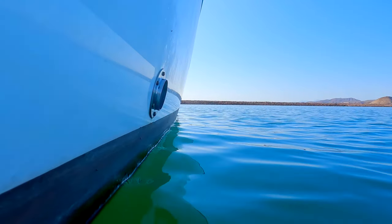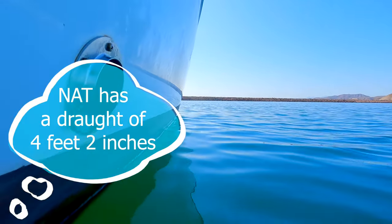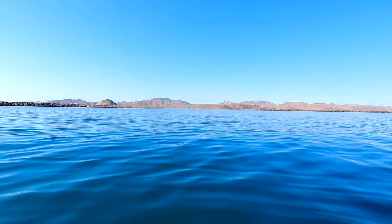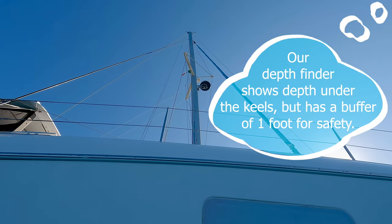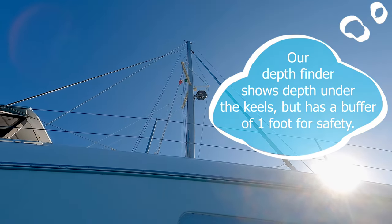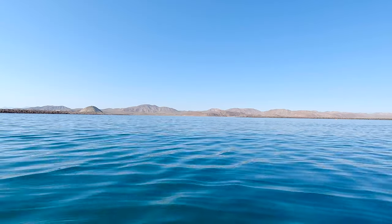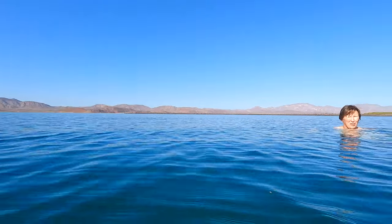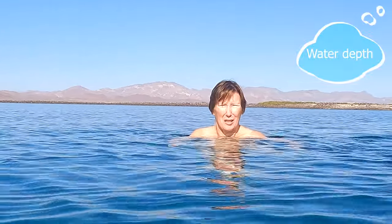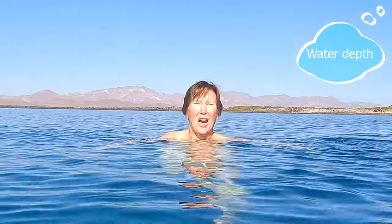Like an idiot, I hadn't checked the tides. At the shallowest part there, we saw about three feet under the keels, so that would have been water still seven feet deep. But yeah, you really should come in here at a higher tide. The boat we saw coming in the other day had a seven-foot draft and they saw nine feet — but they came in at high tide.